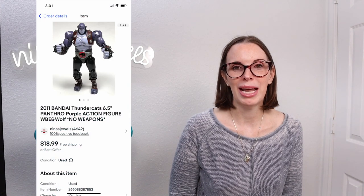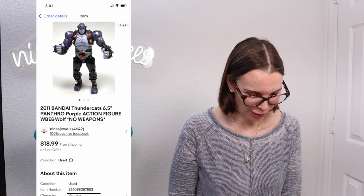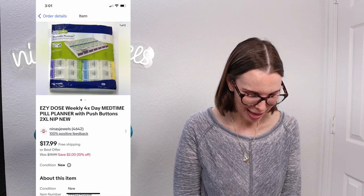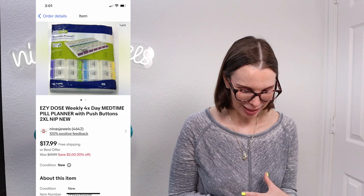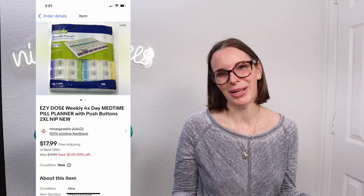Next up was a 2011 Bandai Thundercats action figure from a thrift store toy bag. Our cost of goods was just 10 cents and it sold for $15.18. Next up was something we wouldn't normally pick up — we were playing Ben's Bingo. On the Bingo card was a health care item, so we picked this up just to fill the card. This was a brand new sealed Easy Dose weekly four-day med-time pill planner — a really large medicine caddy. We paid $1.18 for it and it sold for $17.99, though it did not sell very quickly.